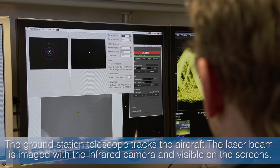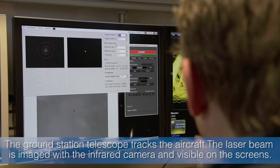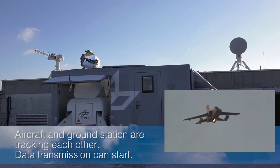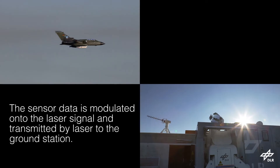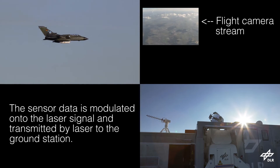The laser beam is imaged with the infrared camera and visible on the screens. Aircraft and ground station are tracking each other. Data transmission can start. The sensor data is modulated onto the laser signal and transmitted by laser to the ground station.